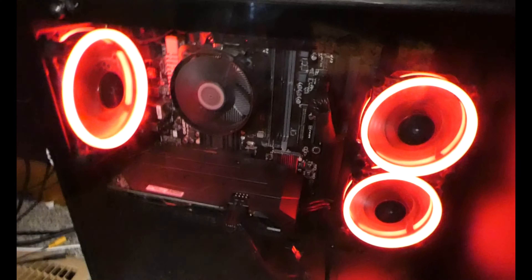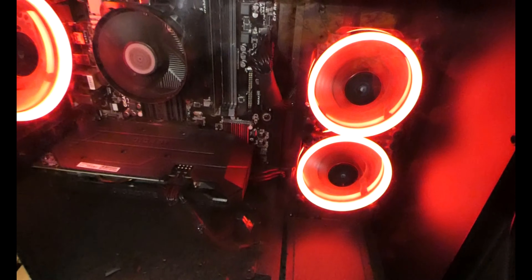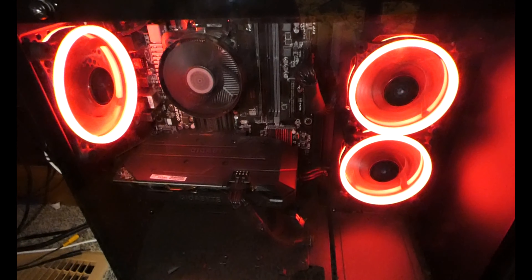Okay guys, I've got my phone here to light things up. Here's my PC. Without the flashlight it just shows the RGB lights, which looks pretty sick, I've got to admit. But I'm going to use the flashlight so I can point at things.